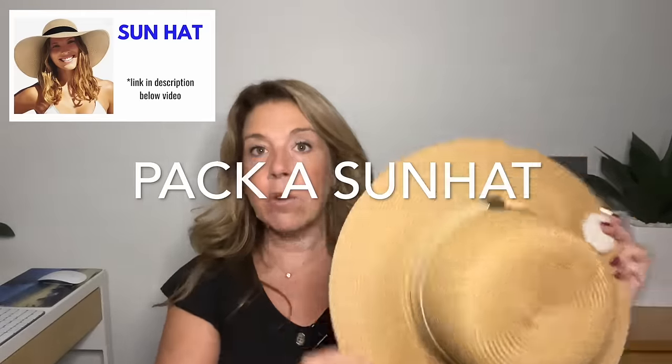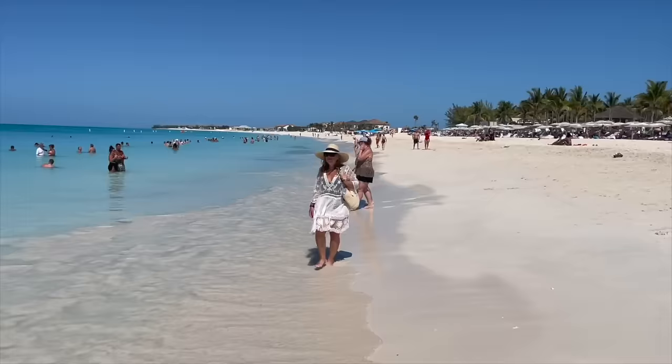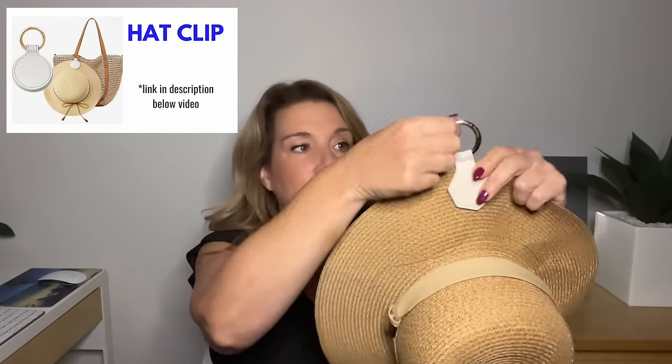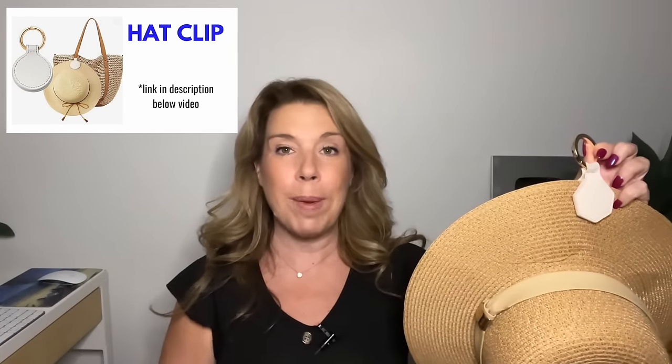Pack a sun hat — or a cap for men — especially for Caribbean cruises. And something absolutely genius is this magnetic hat clip. You place it on your hat and it clips right around your backpack, handbag, or beach bag.